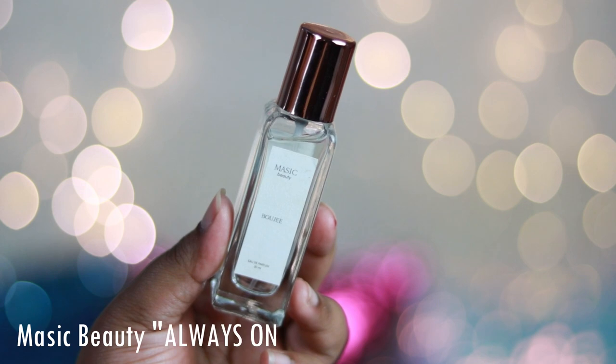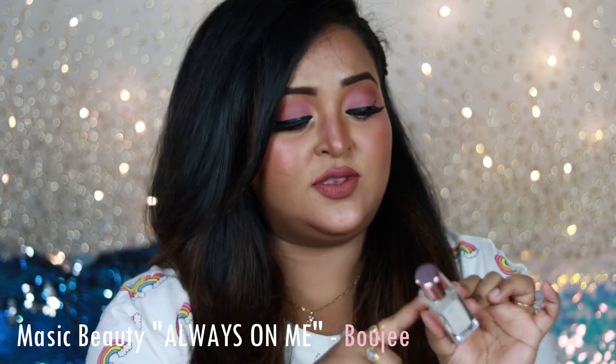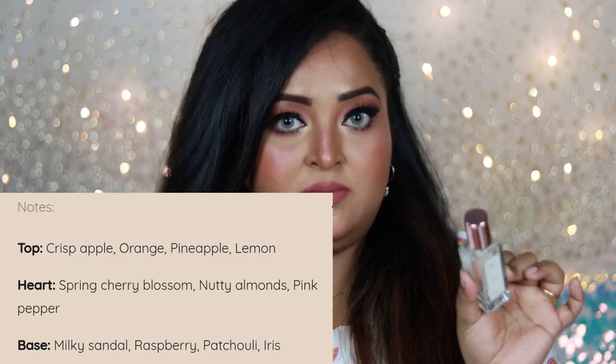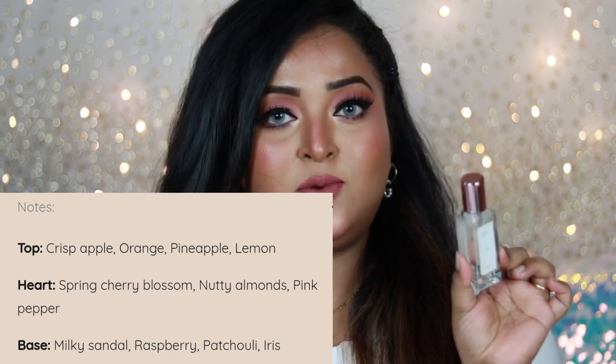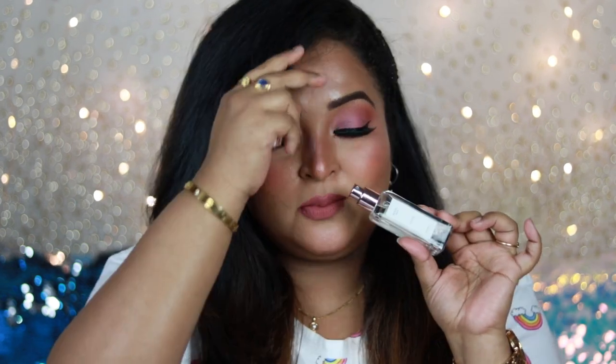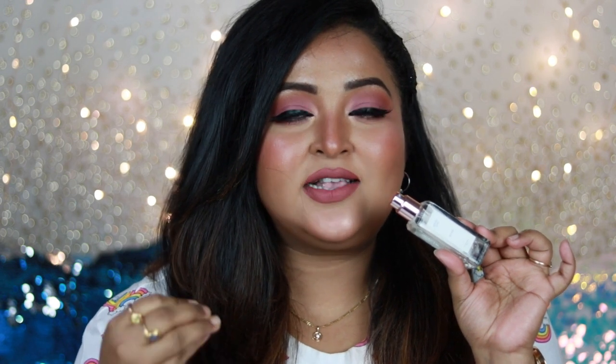The second variant is Bougie, which is perhaps my favorite out of the three. The top notes are crisp apple, orange, pineapple, and lemon; the middle notes are cherry blossom, nutty almonds, and pink pepper; the base notes are milky sandalwood, patchouli, iris, and raspberry. This one is not a floral fragrance — it's a complete patchouli fragrance. The moment you sniff it you get a nice sweetness and muskiness of patchouli, opening up like a beautiful green apple sorbet with zesty lemon and lots of raspberry.